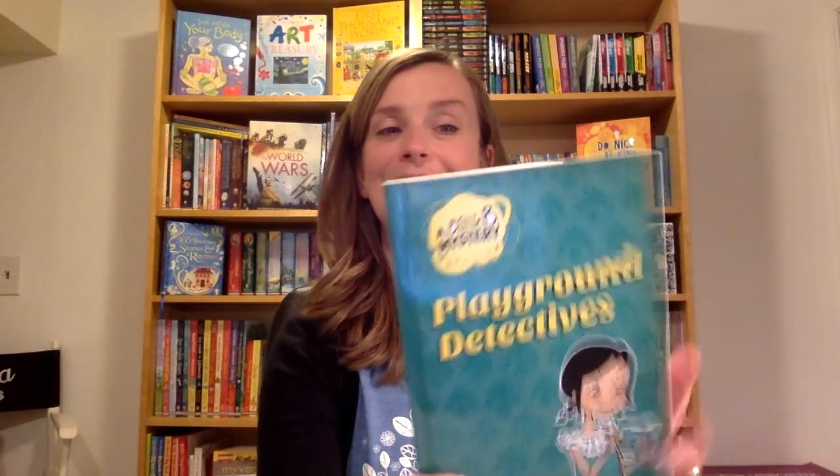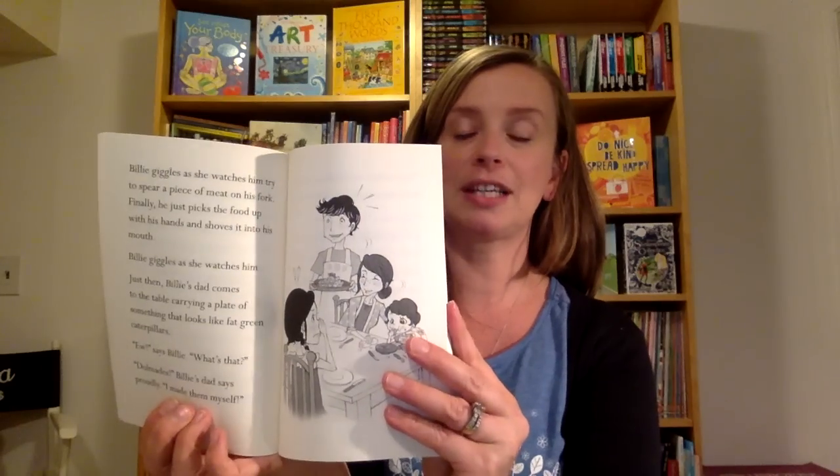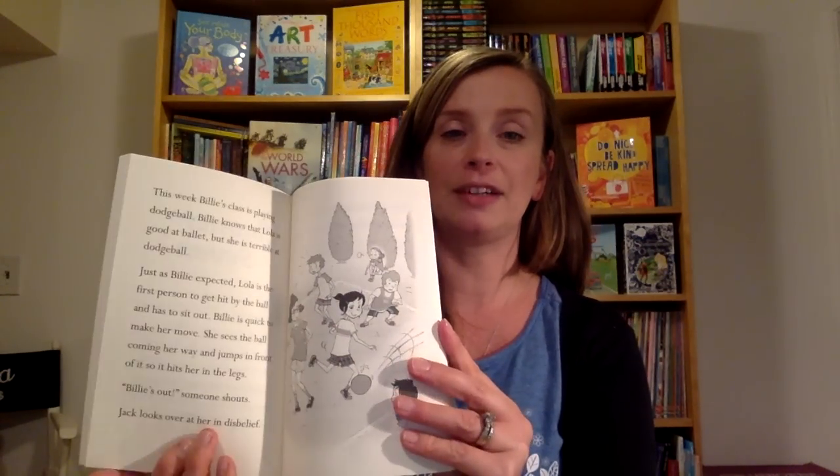She has also written a series a little bit higher called the Billy B. Mysteries. As you can see here, their reading skills have grown when they take on this book, and children love mysteries, so that's an exciting one for them as well.